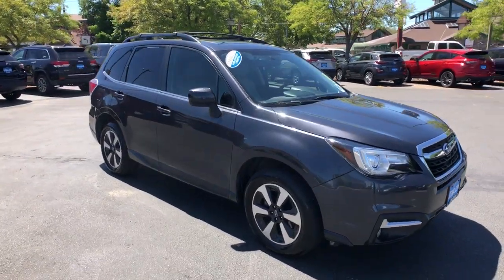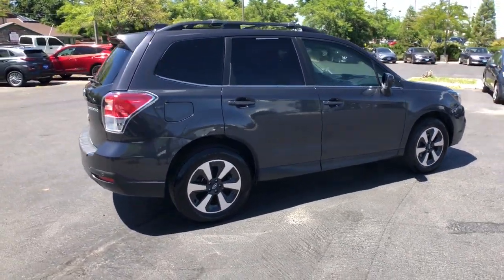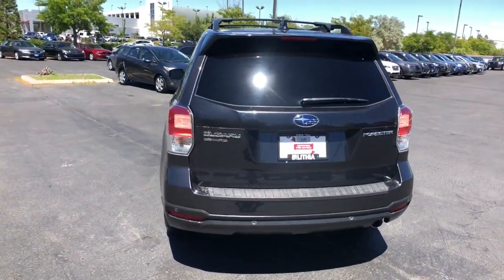Get a feel for the 2018 Subaru Forester. This well-built Forester delivers confidence, comfort, and capability. Advanced safety tech, a smooth ride, and all-wheel drive position you for success on every journey.